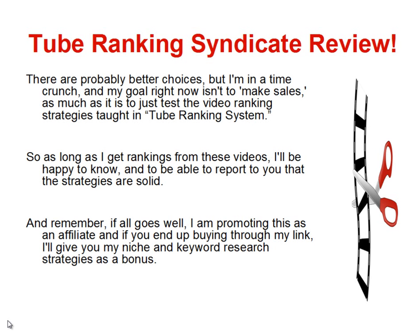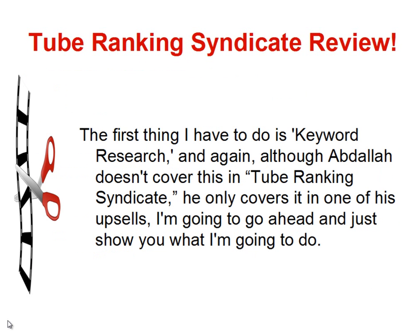Remember, if all goes well, I am promoting this as an affiliate, so if you do end up buying through my link, I'll give you my niche and keyword research strategies as a bonus. So the first thing I have to do is keyword research. Although Abdallah doesn't cover this in Tube Ranking Syndicate — he only covers it in one of his upsells — I'm going to go ahead and show you what I'm going to do.